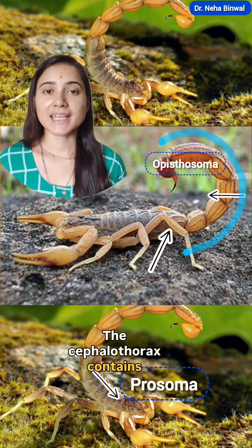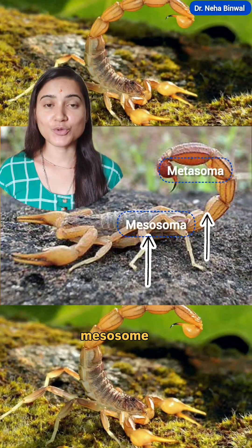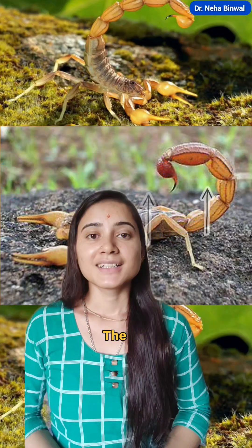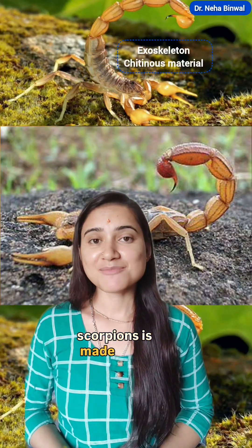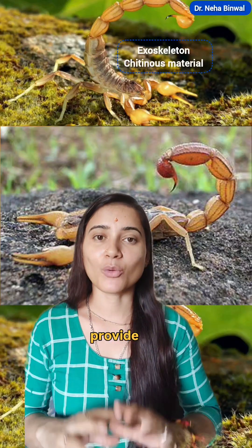The cephalothorax contains eyes, pedipalps, and legs. The abdomen is divided into mesosome and metasome. The metasome is also known as the tail part. The exoskeleton of scorpions is made up of chitin, which is a thick material that provides protection.